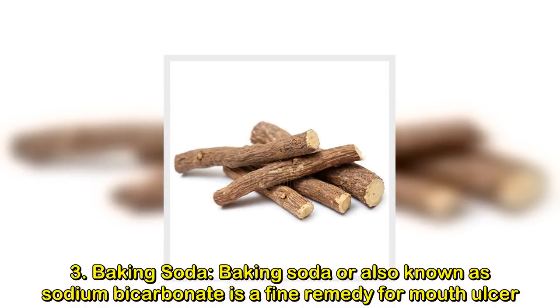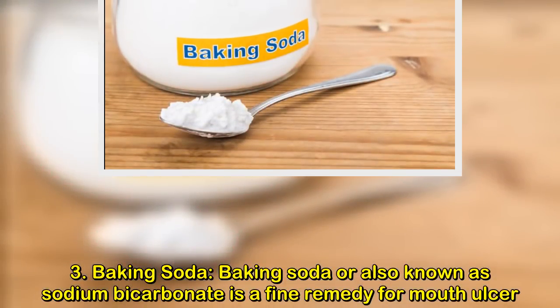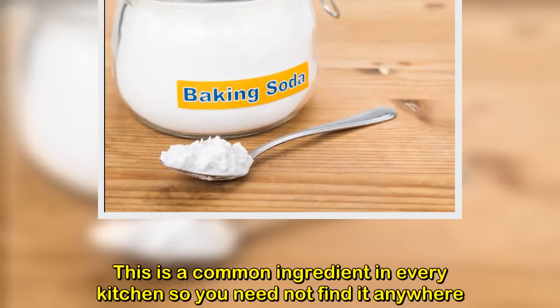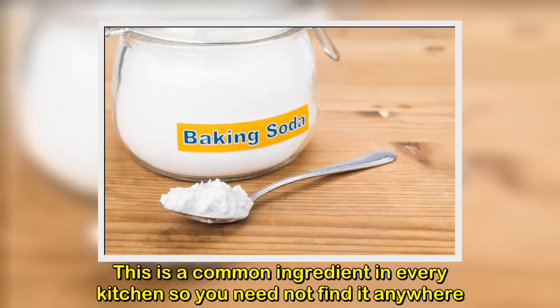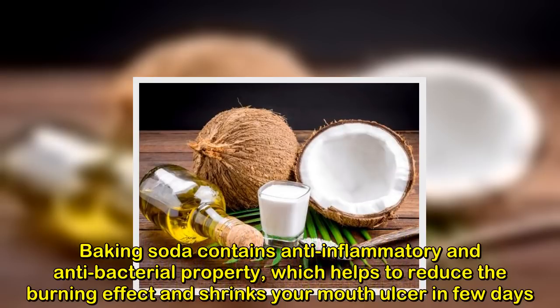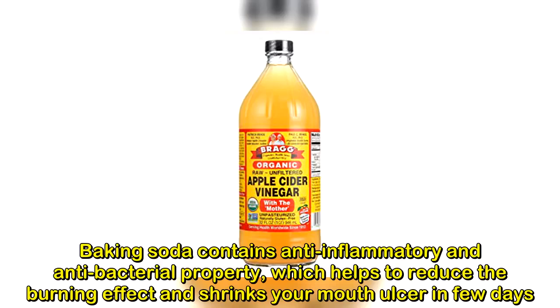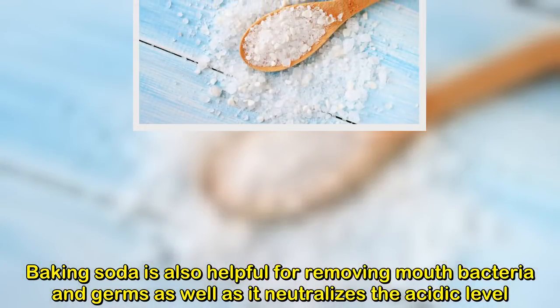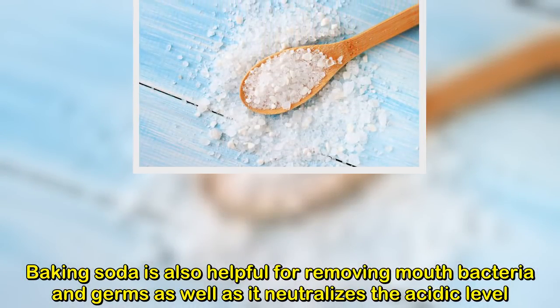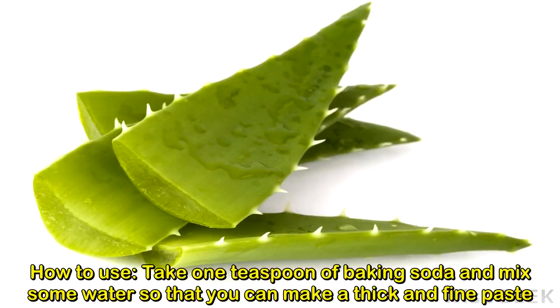Remedy three: baking soda. Baking soda, also known as sodium bicarbonate, is a fine remedy for mouth ulcers. It is a common kitchen ingredient so you won't need to look far. Baking soda contains anti-inflammatory and antibacterial properties which help reduce the burning effect and shrink mouth ulcers within a few days. It also helps remove mouth bacteria and germs, and neutralizes acidity.